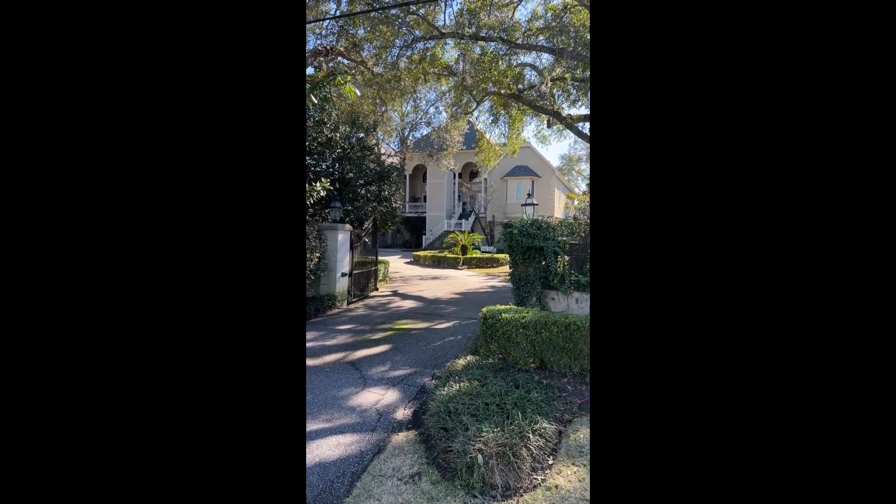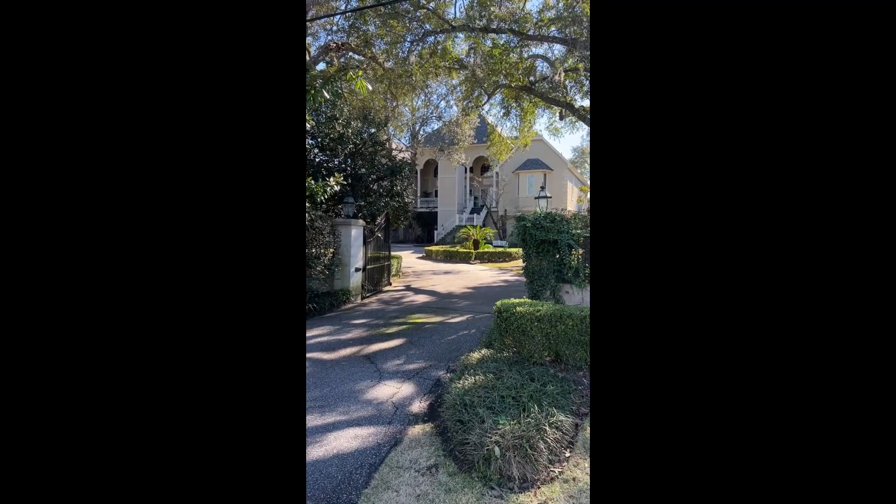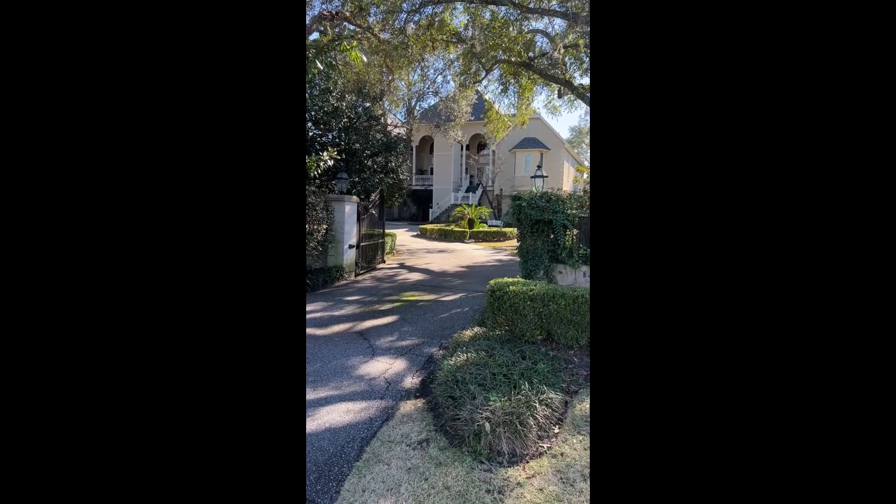Hey everybody, this is Ron with Happy Homes with the walkthrough video tour of 1323 South Edgewater Drive on the intercoastal waterway of Charleston, South Carolina.